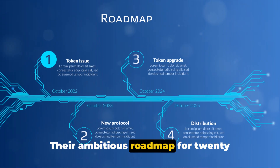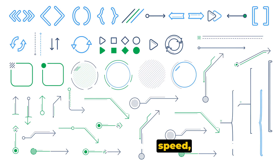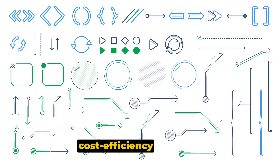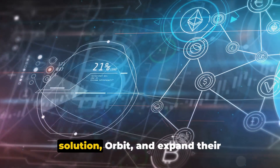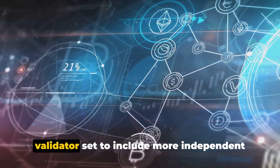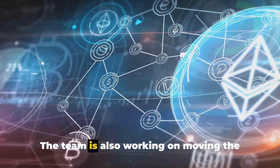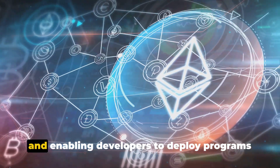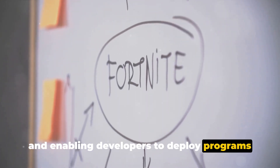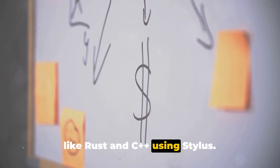Their ambitious roadmap for 2023 is a testament to their commitment to enhance speed, scalability, and cost efficiency on Ethereum. They plan to launch their own layer 3 solution, Orbit, and expand their validator set to include more independent institutional validators. The team is also working on moving the protocol to layer 2 with Arbitrum One and enabling developers to deploy programs written in popular programming languages like Rust and C++ using Stylus.